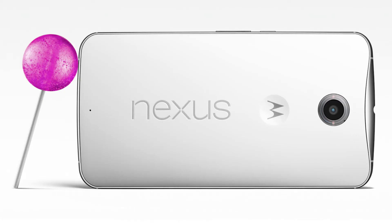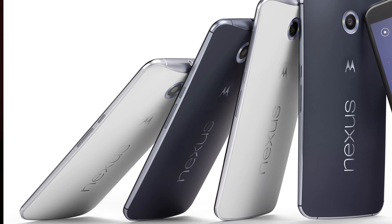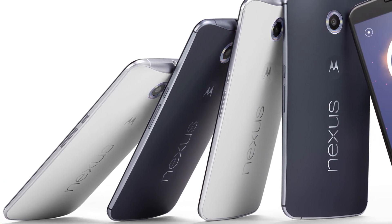Let's first talk about the Nexus 6, because I want to get rid of most of the stuff that I'm not so excited about. Although the Nexus 6 looks pretty good, it's based on the new design by Motorola that they introduced with the Moto X this year. I like the design, however I have a few problems with it.